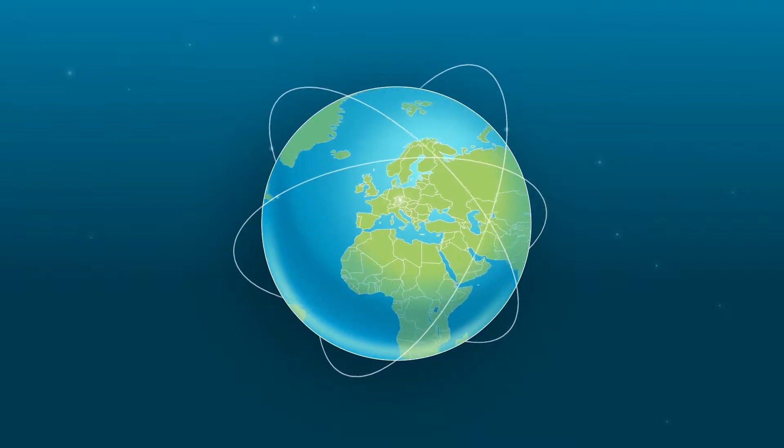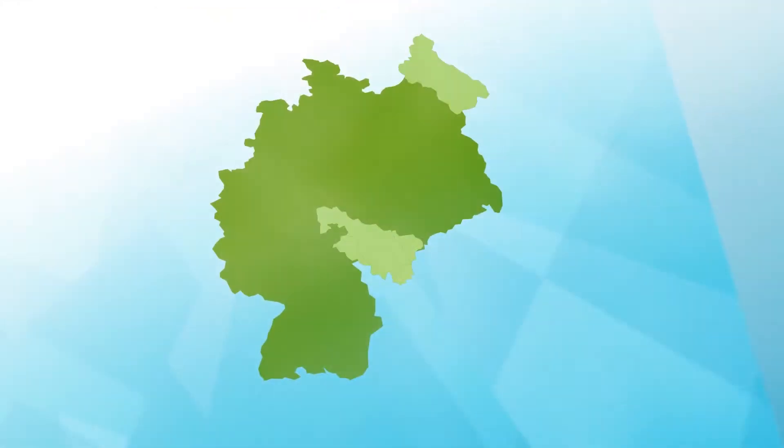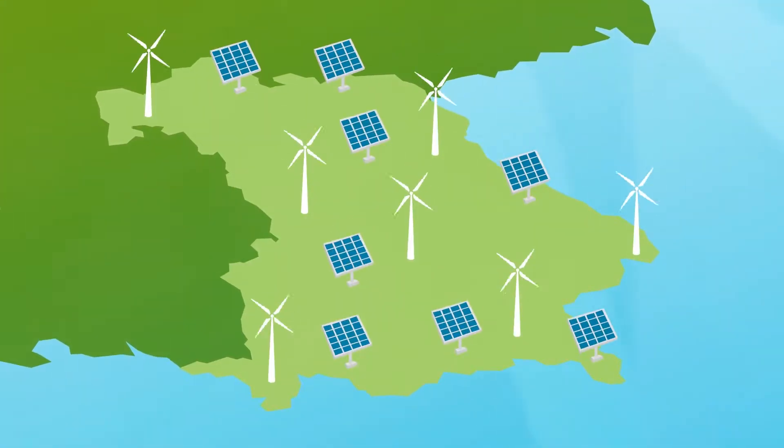How do you manage an electricity network that can circle the earth five times? Consolidate five utility companies' GIS data and integrate the data of 265,000 renewable energy systems.